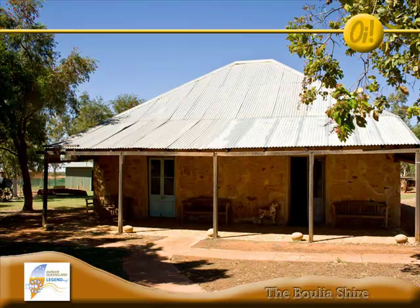The museum covers pastoral history, including equipment used in the days of drovers and stock camps, indigenous history of the region, and fossil history stretching back to when this whole region was an ocean bed.